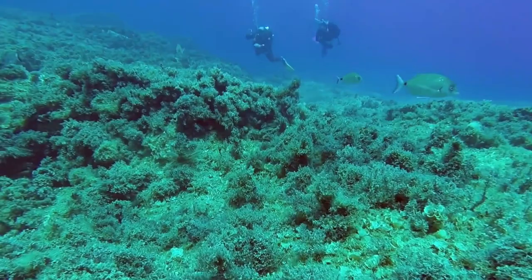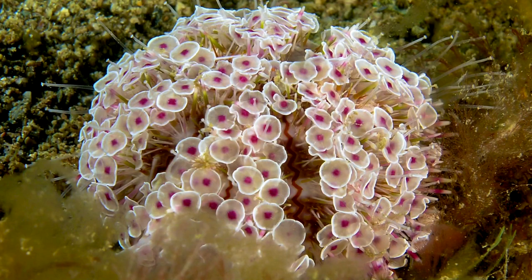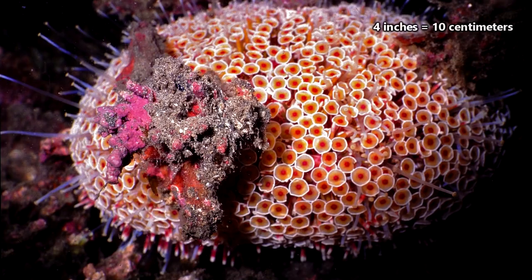There are however some cnidarians who can handle the sting of a flower urchin and will eat them up if given the opportunity. This works out for cnidarians because flower urchins can get pretty big — on average, flower urchins can be 4 inches in diameter.